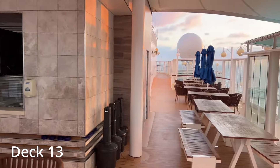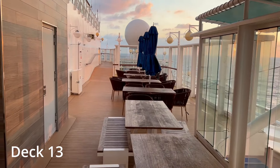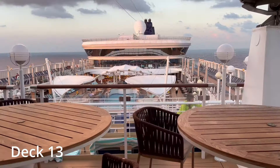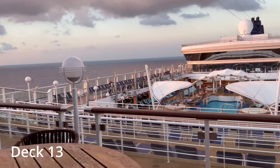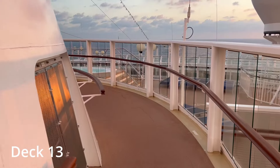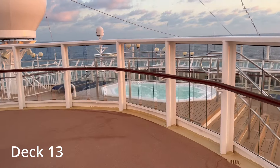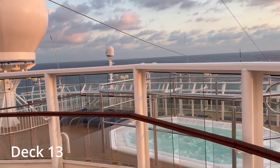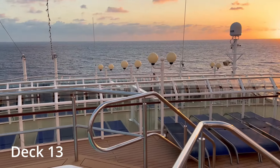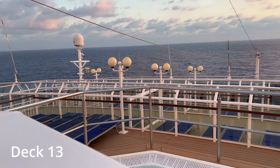Up here on deck 13 we've got the Bimini Bar and Grill. There's seating in front as well as on each side. They weren't serving food yet when we went but lots of drinks are easy to get at this bar. It offers a really nice view of the pool area as well as the ocean. Walking around to the front of the ship on deck 13, there's one big hot tub and then another terraced seating area. This area of the ship is rarely very crowded, so if you're looking to get away from the crowds and have a really nice view, this is a really great spot.